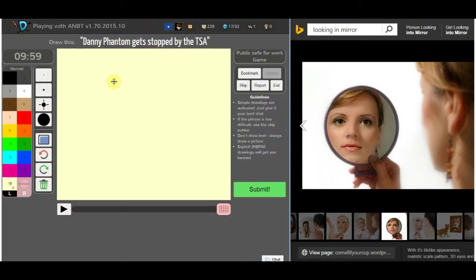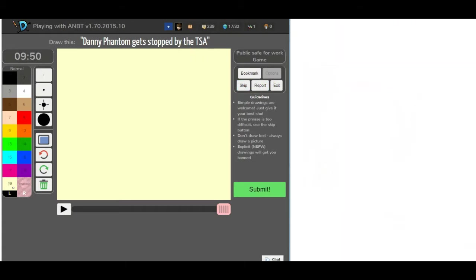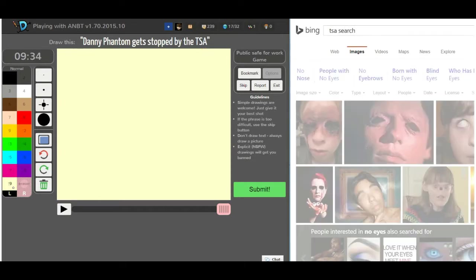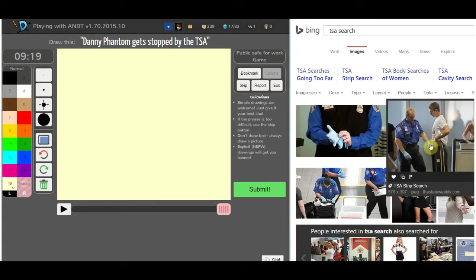Danny Phantom gets stopped by the TSA. Let's see... that looks inappropriate. Let's draw that one.